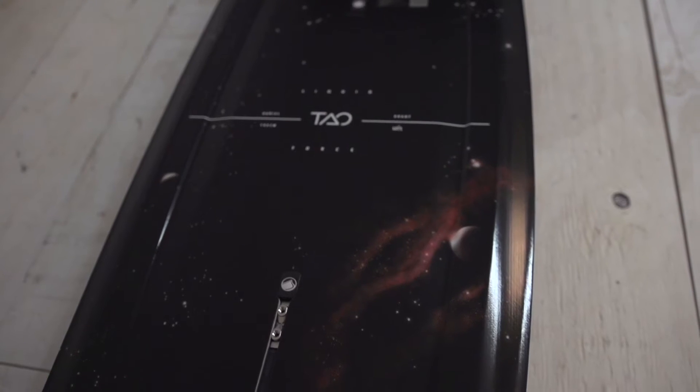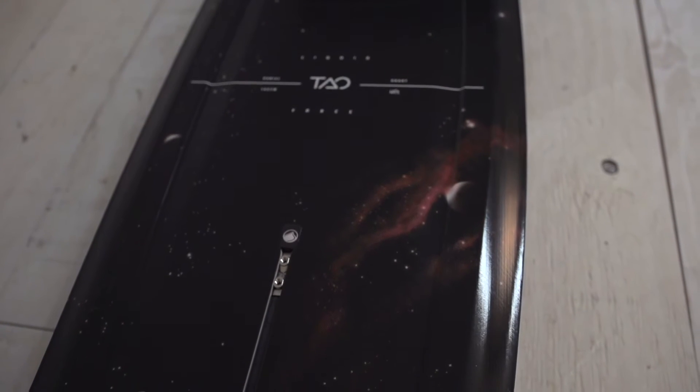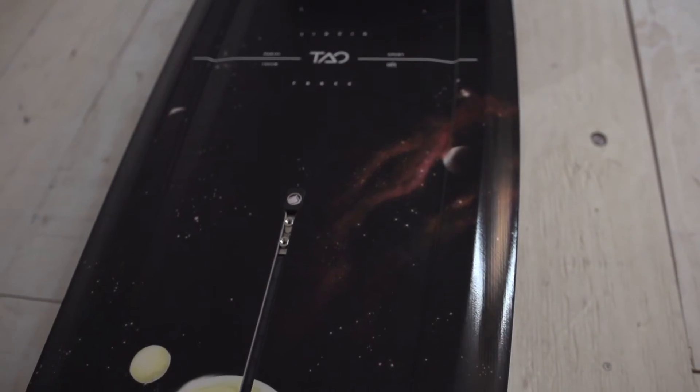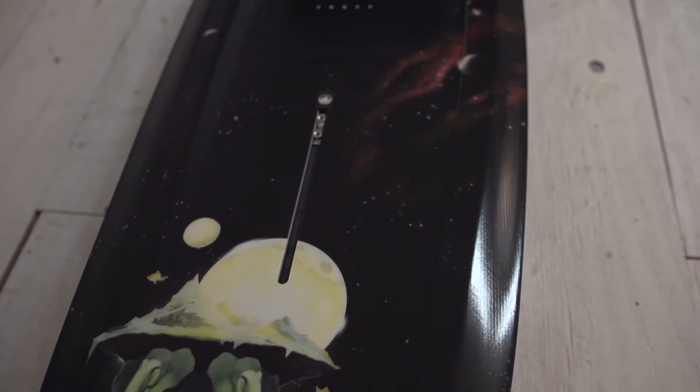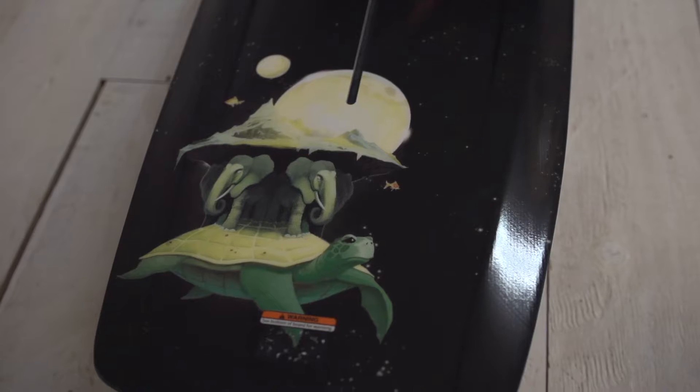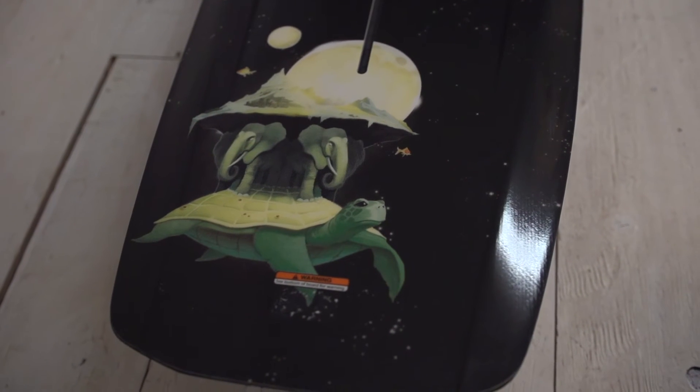For this year, one of the newest features is our flex track. We have other sections on our website where you can learn more about the flex track, but the basic gist is that the flex track gives the rider a really unmatched connection to the board. The board flexes and twists with your bindings better than it ever has in the past, and that's an amazing new feature we've got on the Tau this year.